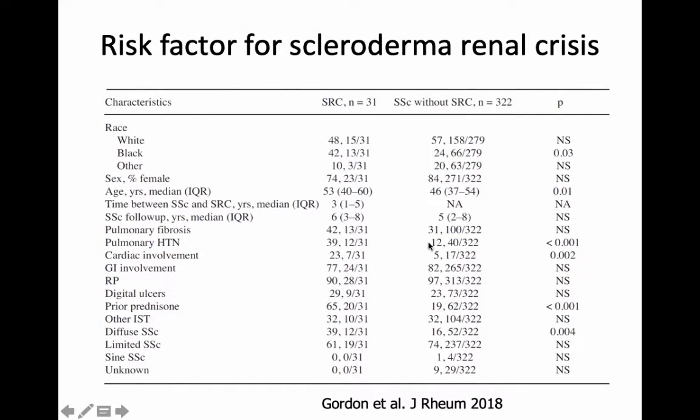Here are some of the risk factors. Worse disease — if you have lungs or the heart involved, you're more likely to have developed this condition. The other interesting thing is prednisone. It's an immune-suppressing drug. We don't use it as much anymore, but occasionally people have an overlap condition and other reasons we'll put them on it. It actually increases your risk of developing this particular condition.